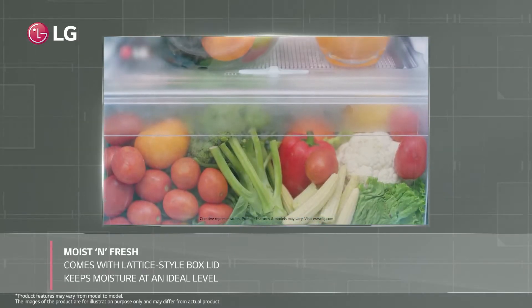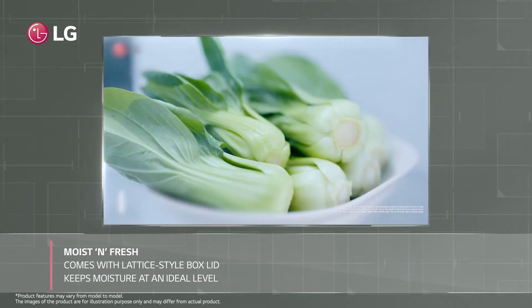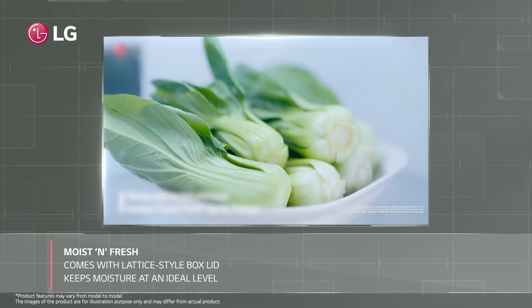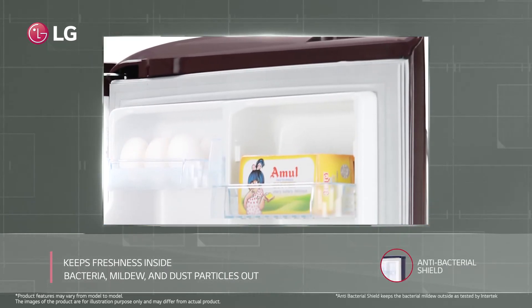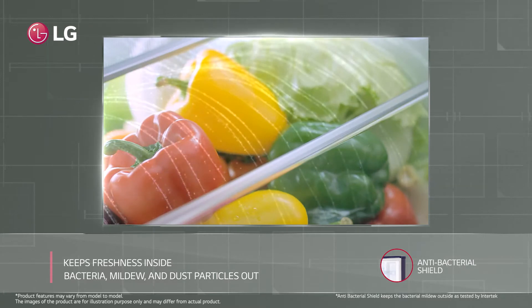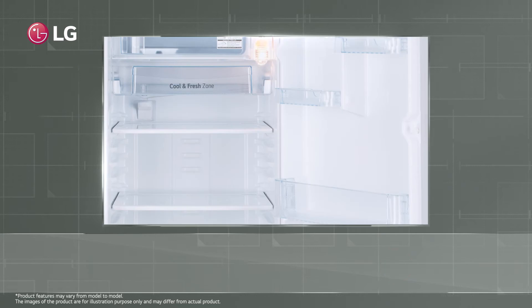The lattice style lid with LG refrigerator will keep your green vegetables fresh for a long time and at the right level of moisture. Its antibacterial shield keeps dust, mildew and bacteria out and freshens the air. Everything is cleaner and food lasts longer.